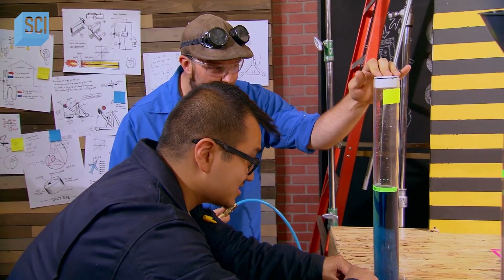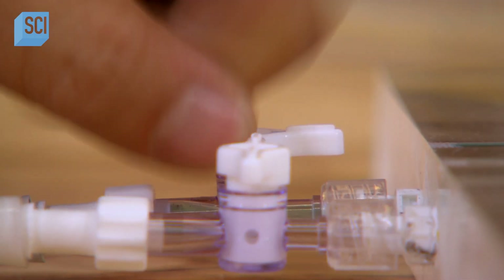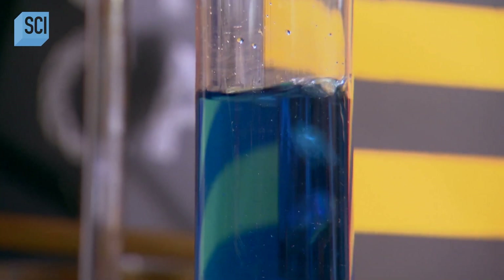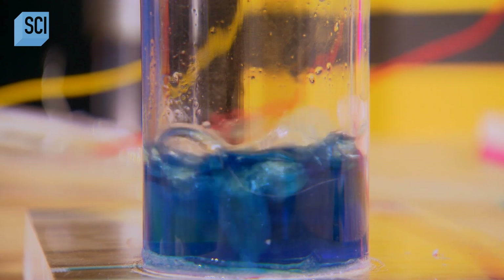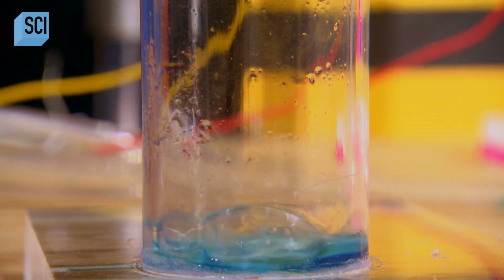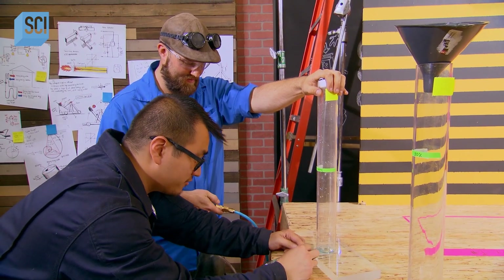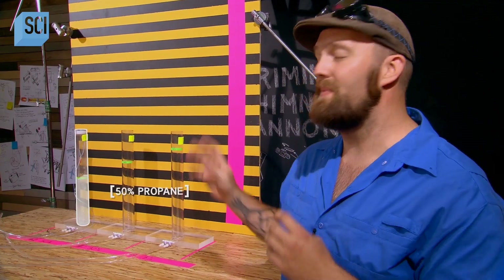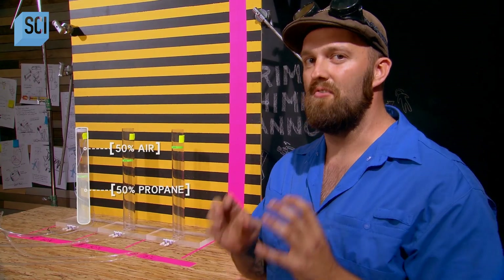Let's get air in the rest of this. Then we'll plumb in compressed air, get the rest of the water level down, and we'll have the perfect mix of propane to air for our experiment. We have our 50-50 mix — that's 50% propane and 50% air — ready to go.